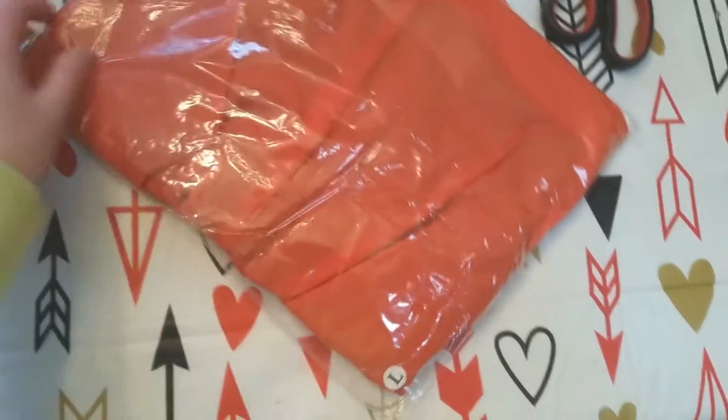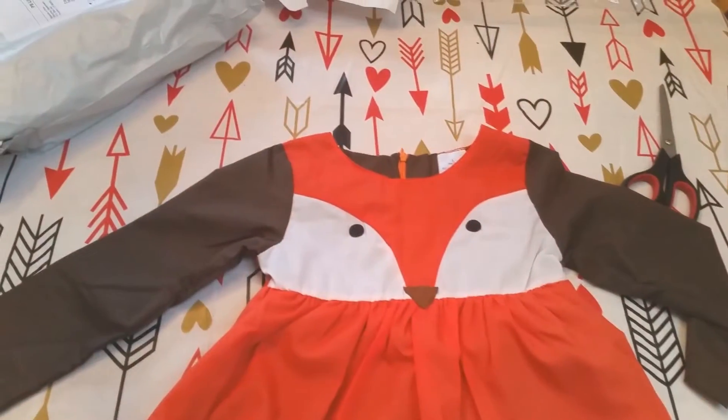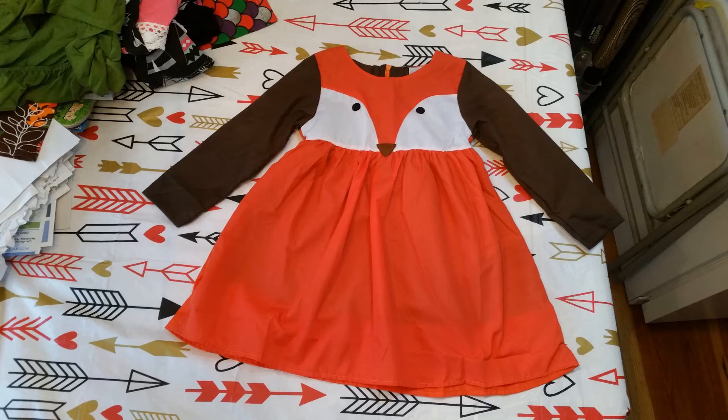This is the fox dress. I love it, it is so cute. It's kind of thin but really soft. It's got long sleeves — I love long sleeve dresses because they're hard to find, and in the winter I can't have Cassie in short sleeves. On the back it just has a zipper down.